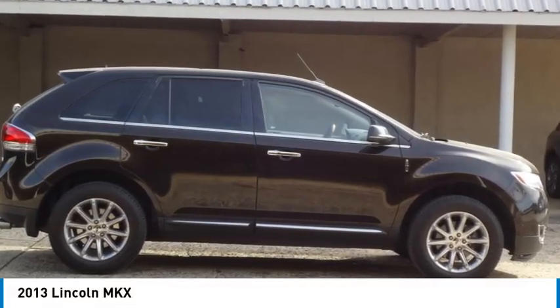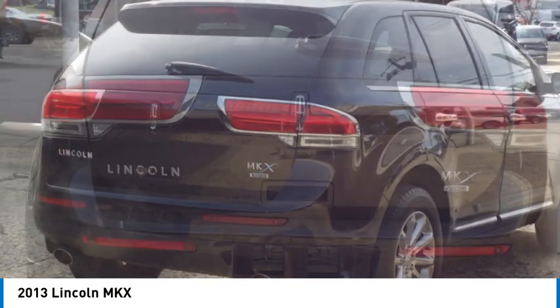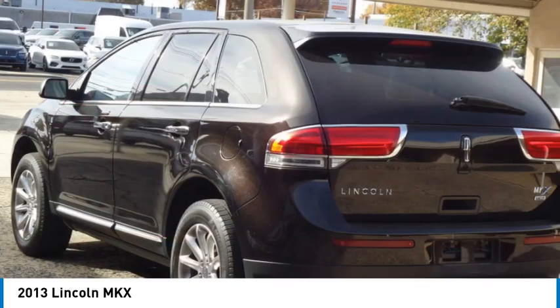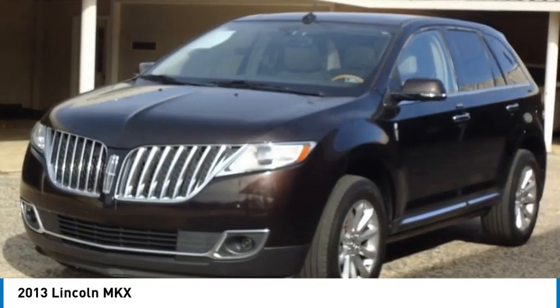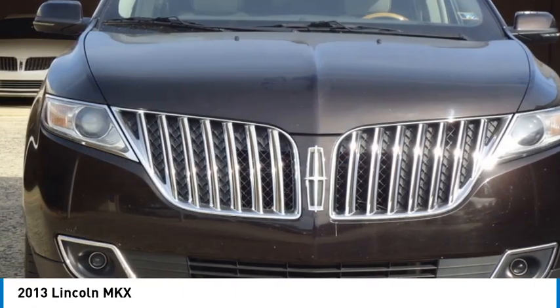Looking for the right vehicle? Check out the 2013 Lincoln MKX. The Lincoln MKX offers performance and a distinctly powerful ride that's ahead of the curve. Boasting excellent launch and acceleration with a powerful engine that delivers plenty of horsepower, the Lincoln MKX is truly empowered for action.